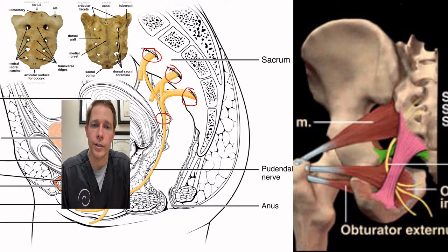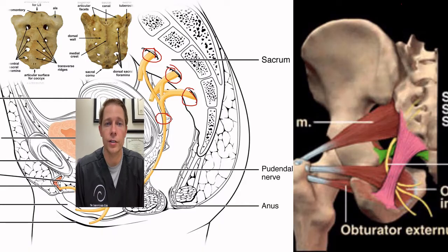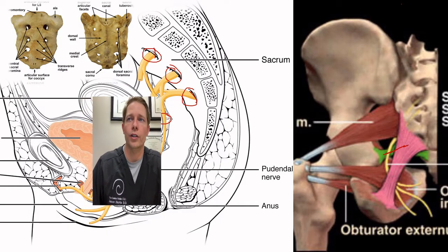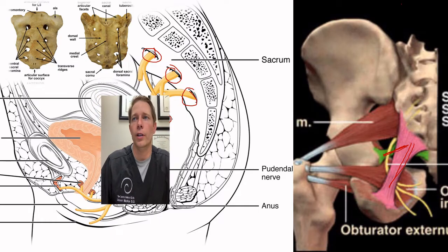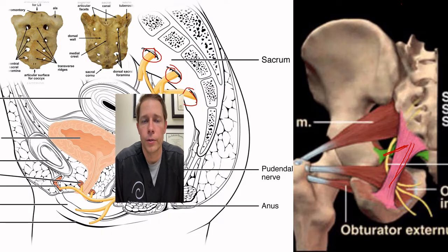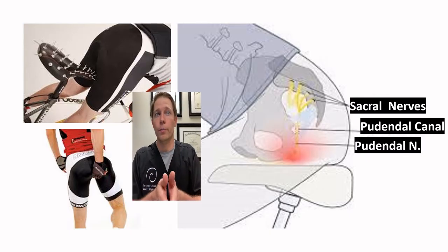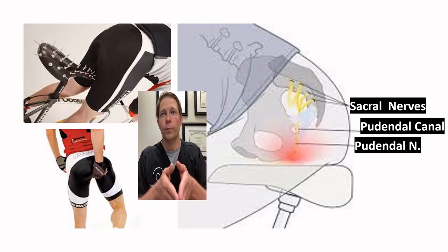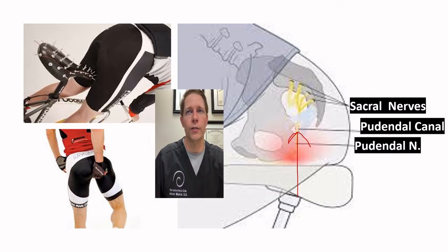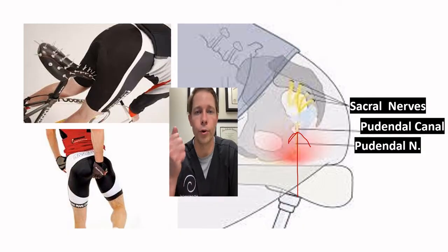The nerve also controls your bladder at times, and for males it is responsible for erections and can cause sensations along the penis. This nerve can get entrapped along the way. The yellow and green lines are ligaments in your pelvic bones around your sit bone. When we sit for long periods — especially on a saddle on a bicycle — that puts compression right up into that soft tissue where the nerve wraps around. That transmits around a tight area and eventually creates what's called a compressive neuropathy.